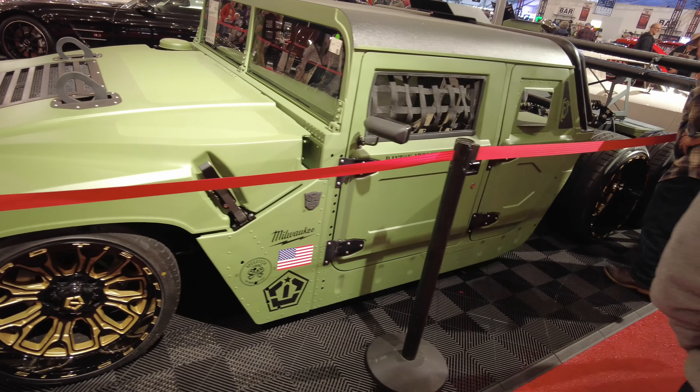Got a 70 Hemi Cuda for you guys. Mopar, can't leave you out. 426 — got the big boy up in it. Looked like it's pretty close to stock but it's been redone, cleaned up. Pistol grip.